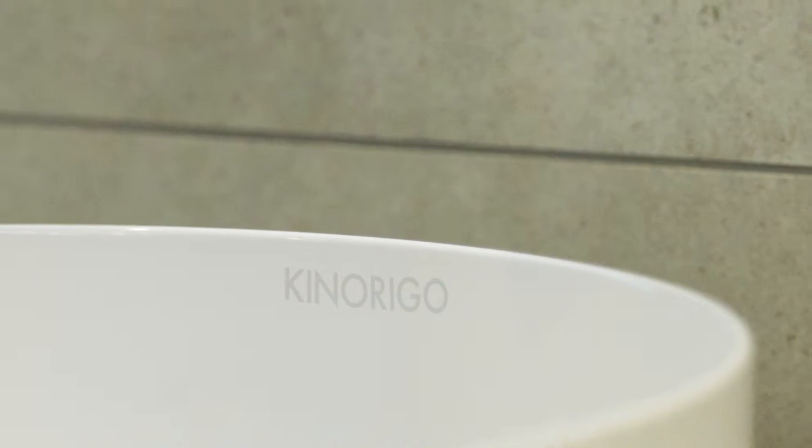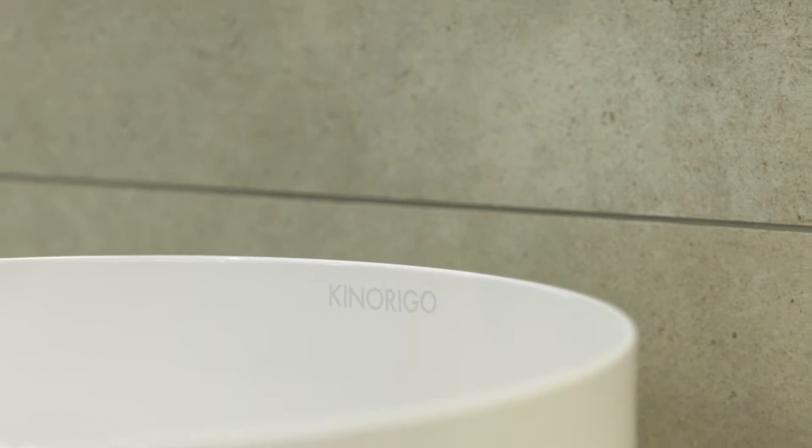Having supplied natural stone and porcelain for over a decade, Kinerigo have now broadened the offering. We're introducing a range of bathroom fittings, enabling designers to reach endless design possibilities.